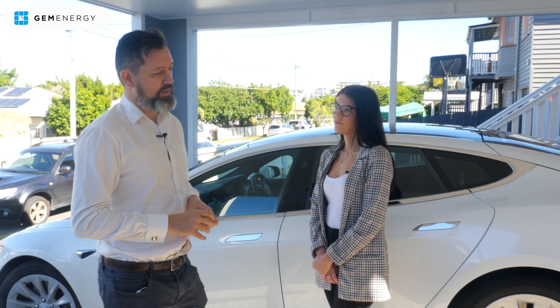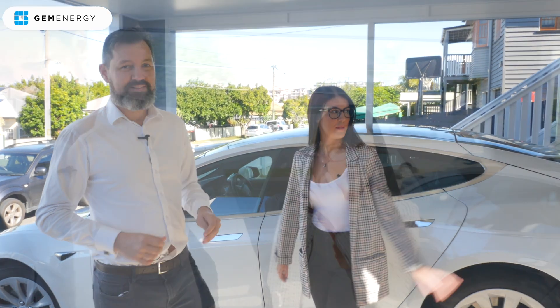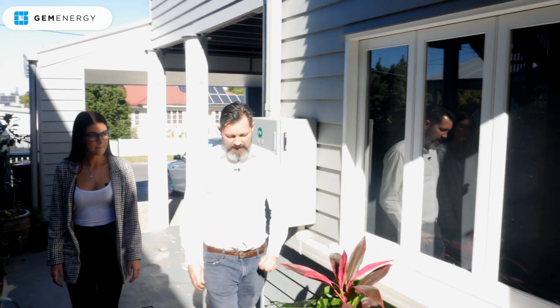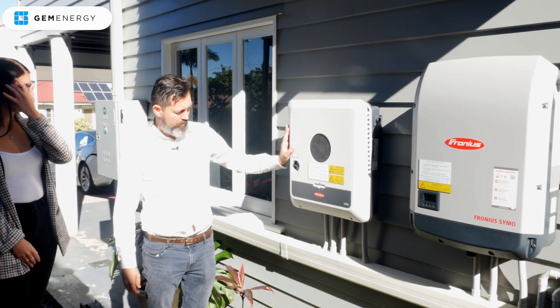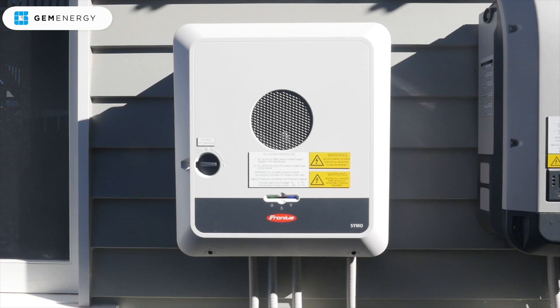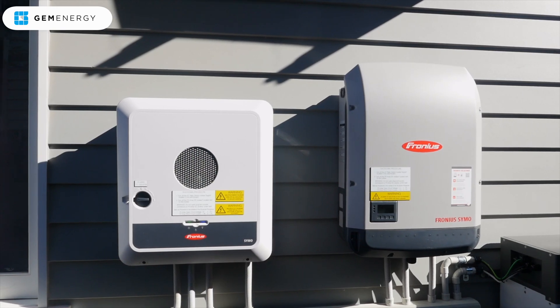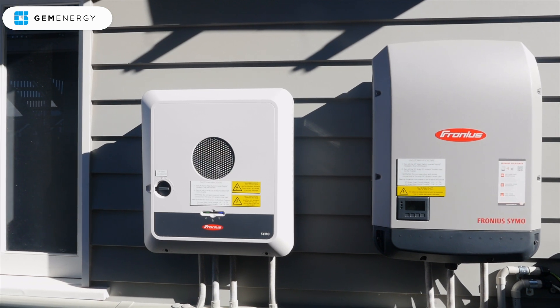I've coupled that with a BYD battery. Did you want to have a look? I've just got it up on the side of the house here. Really happy with the installation quality that Gem's been able to provide. That's the Gen24 inverter there. I've also got a Fronius Symo 15 kilowatt as well.